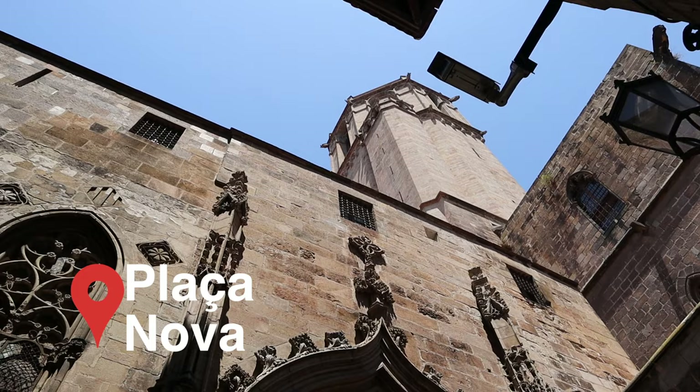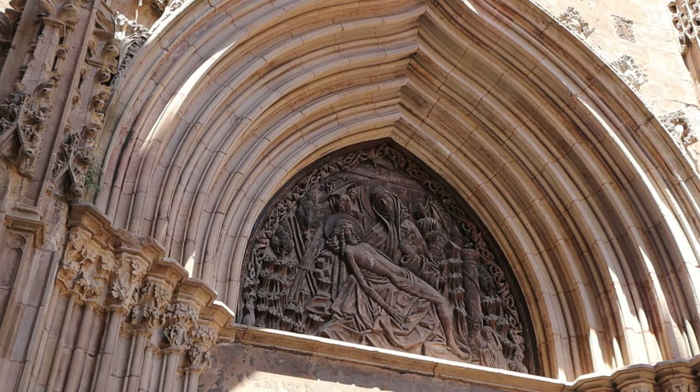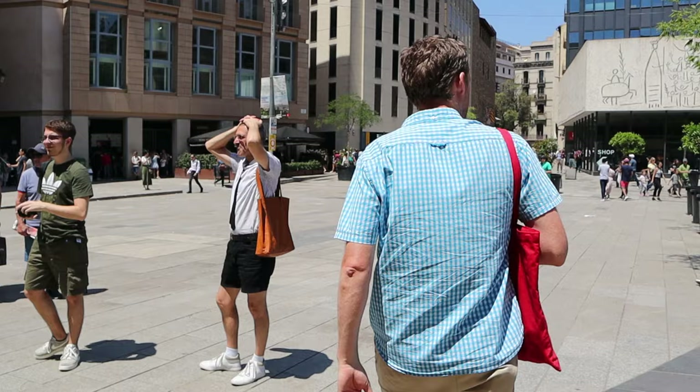I thought it might be interesting to divide this walk through the Gothic Quarter into centuries and sections. We're going to start with the very beginning: Barcelona was founded by the Romans, and a lot of people don't know that. It was called Barcino. It was founded as a place for pretty much retired Roman soldiers to settle and have a little piece of land after fighting around the Empire - about 2,000 years ago. There's something here at the beginning, before we enter the Gothic Quarter, that is an indication of that.